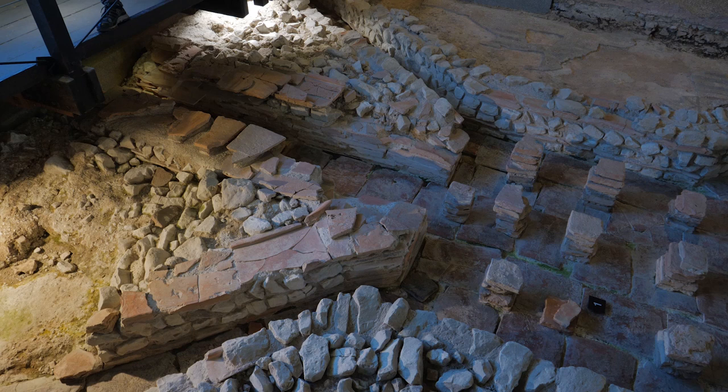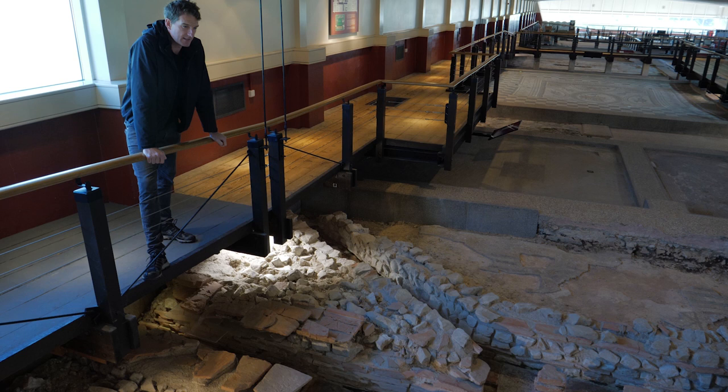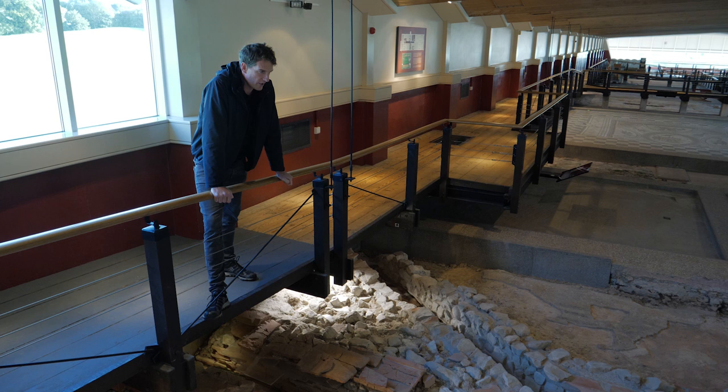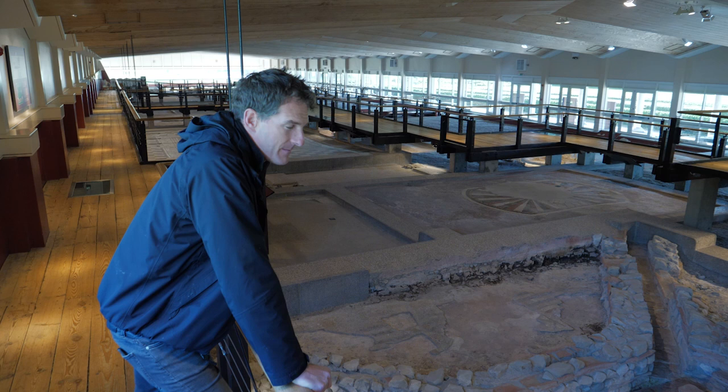This hypocaust central heating system was never completed because around 280 AD a fire seems to have destroyed much of the palace and it was never properly reoccupied after that. We don't know what caused the fire — was it an accident, a mistake by the central heating engineers? Or was it one of the raids that we know were sweeping up and down the south coast of England in that period, as seaborne raiders from across the North Sea started to attack the rich pickings of the Roman Empire? It's just another one of the mystery stories that surrounds this incredible palace.